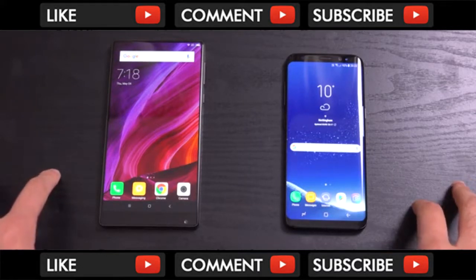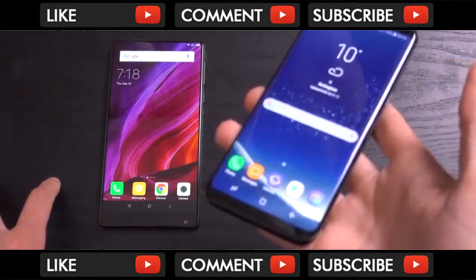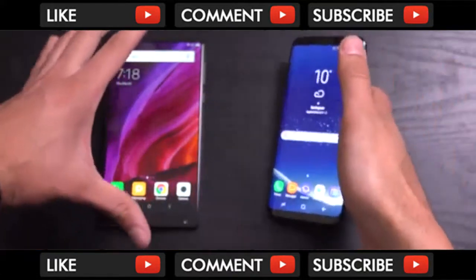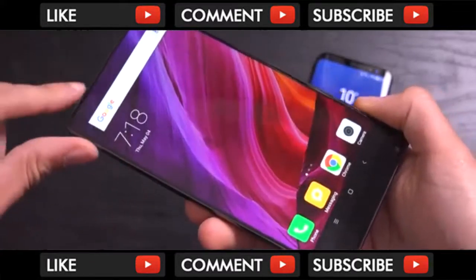If you see my unboxing, you'll see my first reaction to the phone — it was truly epic. The S8 is now coming with a very similar kind of design, as you can see, with very minimal bezels. If I'm going to be strict, the Mi Mix still goes a little bit further in terms of the bezel-less design, at least on the top and the sides.